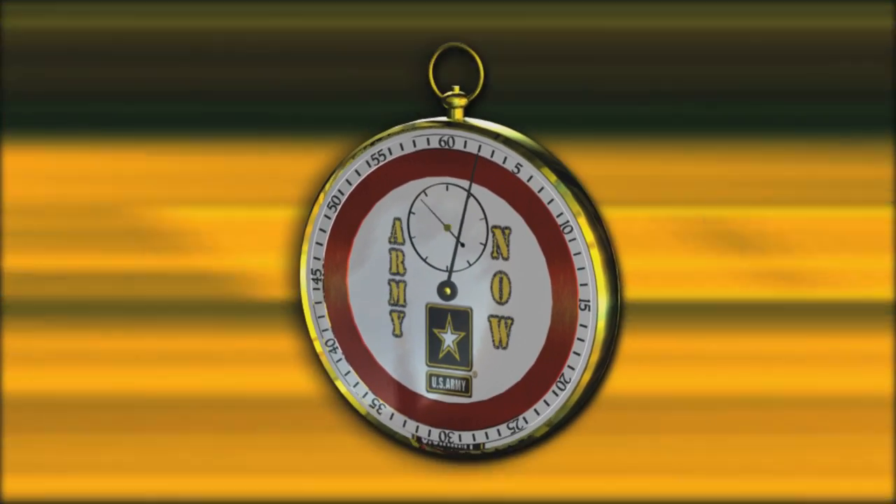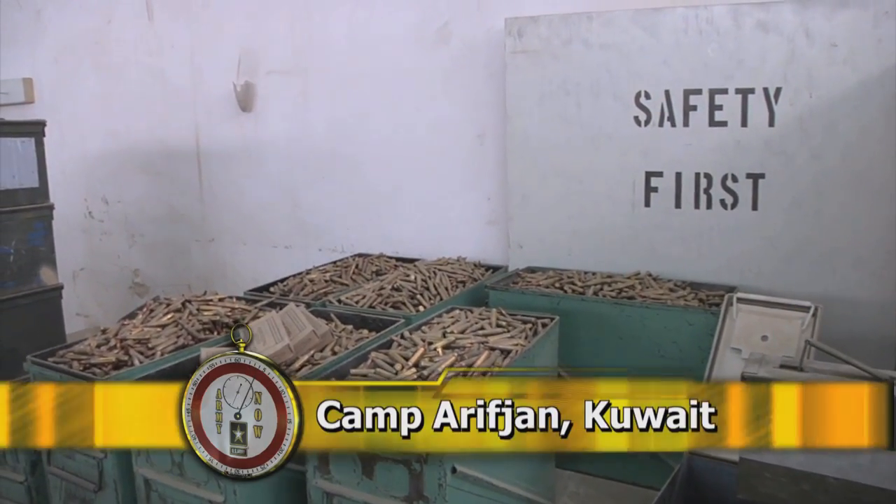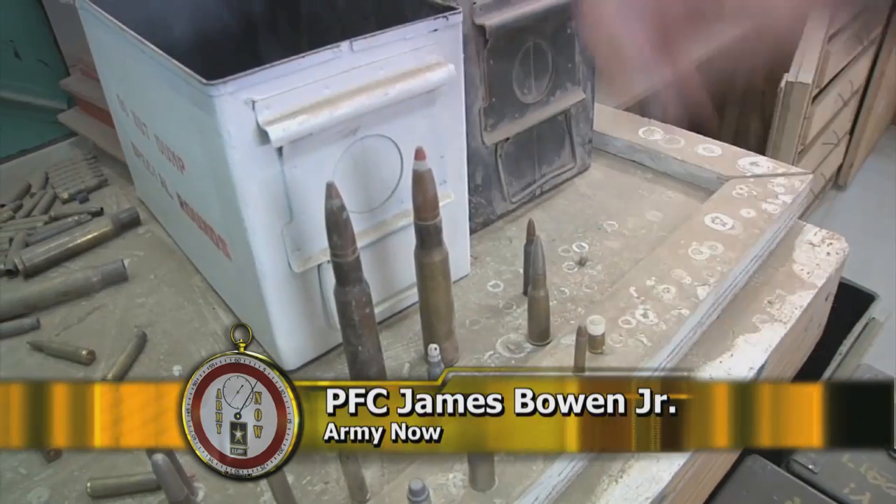From Soldiers Radio and Television, this is the Army Now. Often called the peanut sorter, the ATACS, or Automated Tactical Ammunition Classification System, is an innovative piece of technology.